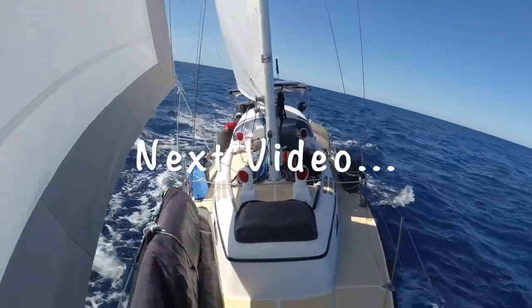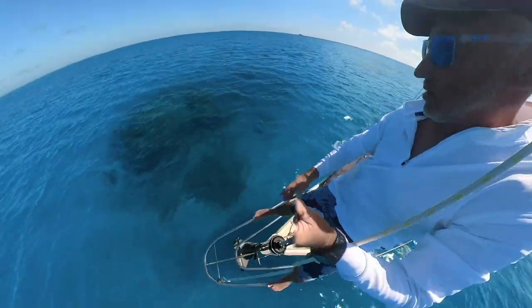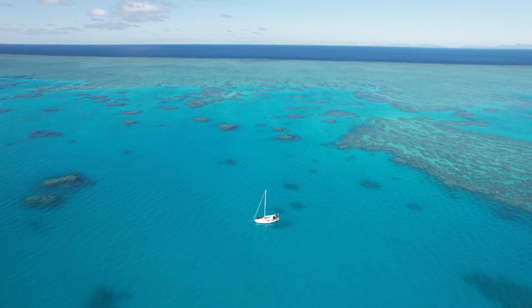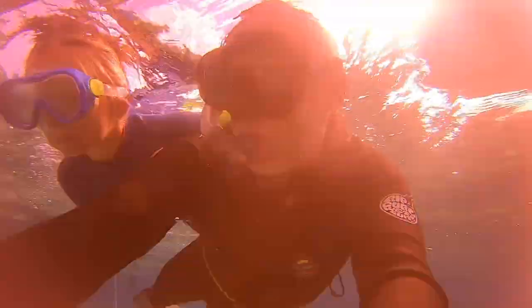Next time we hoist the sails and leave civilization behind. But this time there's no protective island to anchor by. Instead we're anchoring out at sea to visit one of the natural wonders of the world - the Great Barrier Reef.